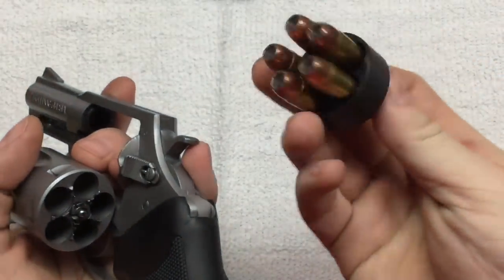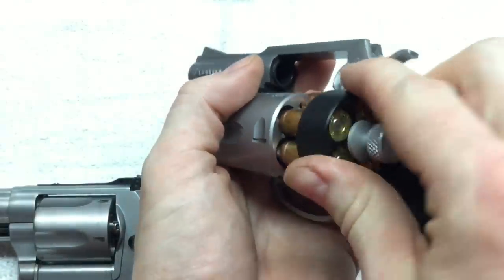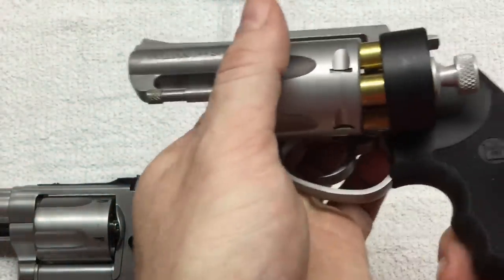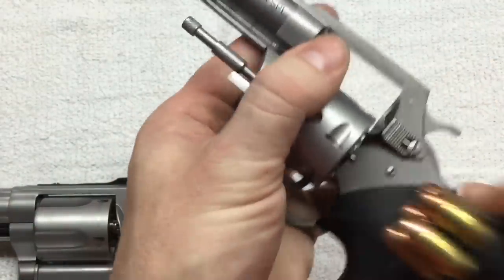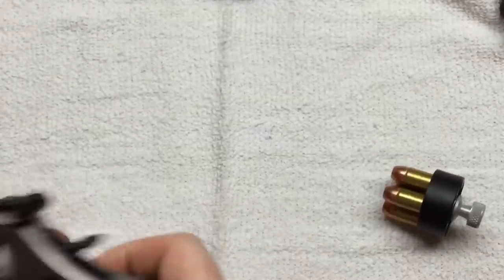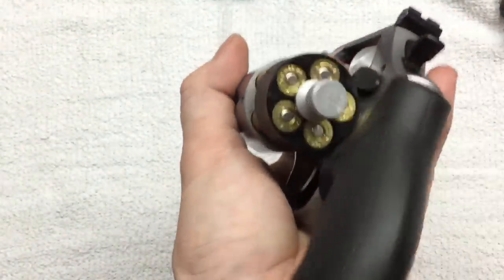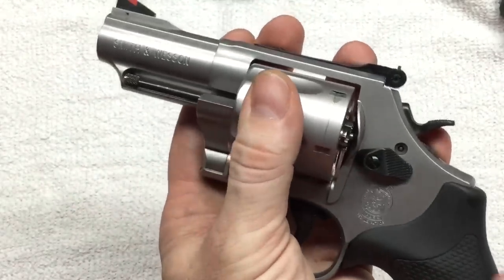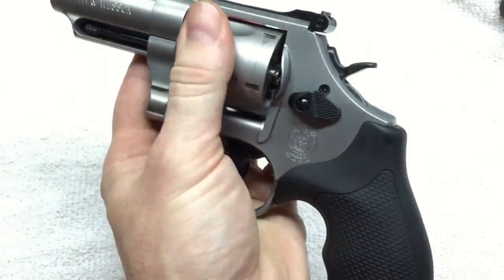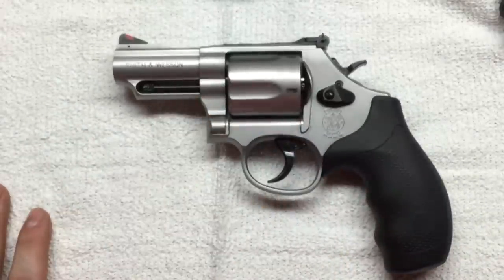Here's a speed loader from HKS made for the Charter Arms Bulldog, and it lines up fairly well with the Bulldog. The Model 69 cylinder is slightly larger so it'll work but it's not quite cut for it. There's only one company I know of that makes a speed loader specifically for the 69 — Speed B's, I think. Their speed loaders are about $36 each and I don't have any.